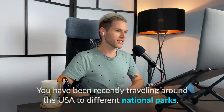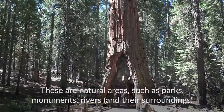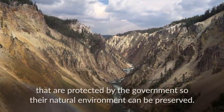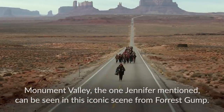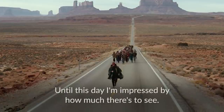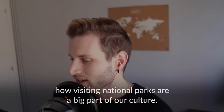The US is known for many different touristic places, but one thing that is totally worth checking out is the national parks. These are natural areas such as parks, monuments, and rivers that are protected by the government so their natural environment can be preserved. You can see beautiful landscapes in many different movies — Monument Valley, the one Jennifer mentioned, can even be seen in this iconic scene from Forrest Gump. I'm still impressed by how much there is to see, and visiting national parks is a big part of American culture.